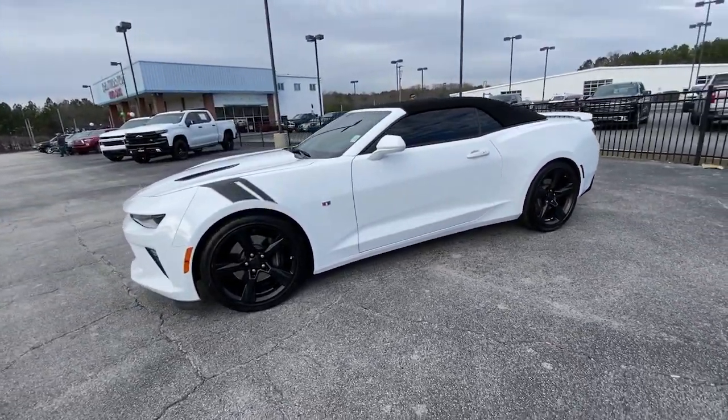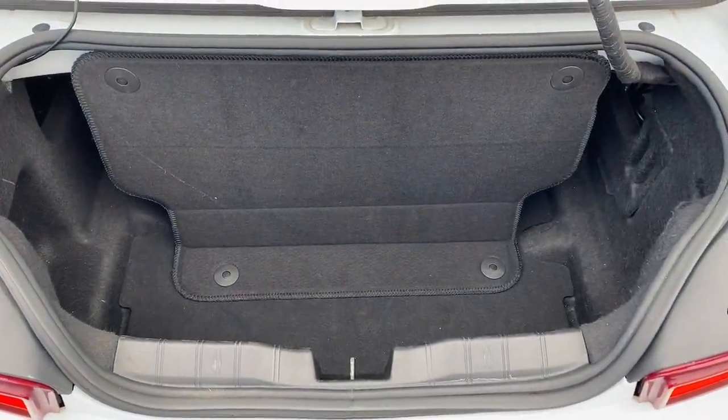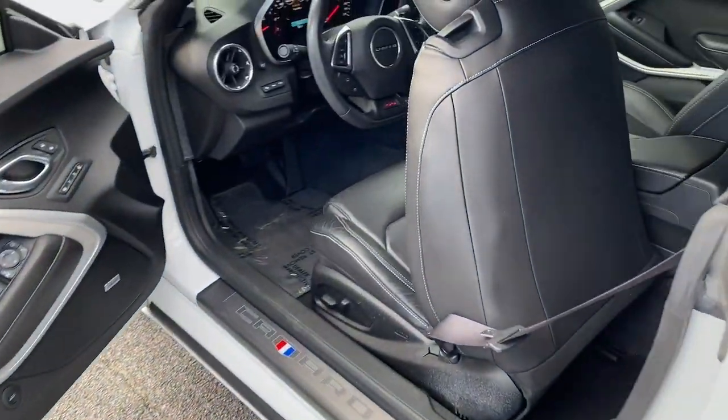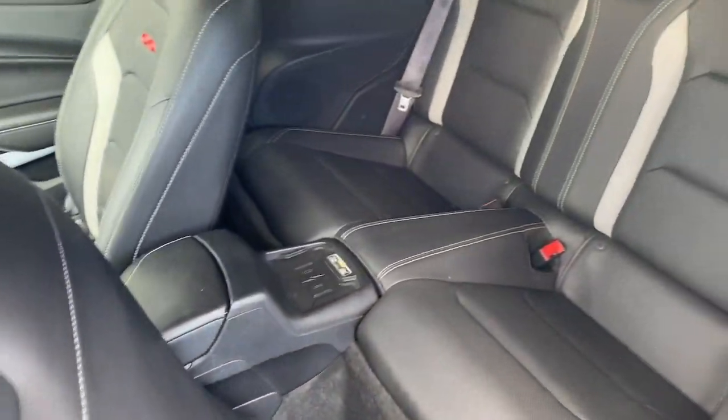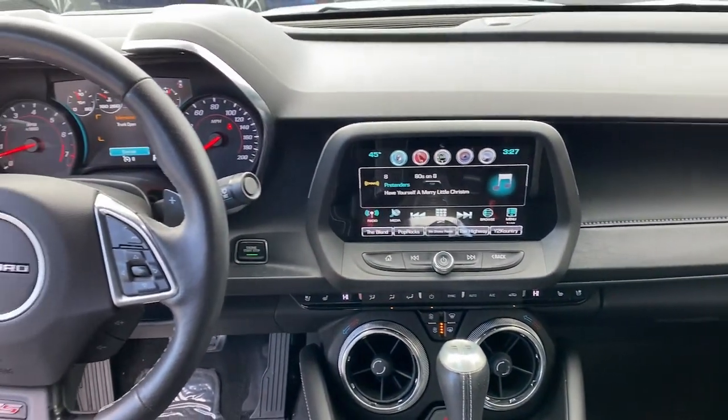The following are some of this vehicle's highlighted options: keyless entry, heated driver seat, satellite radio, power passenger seat, heated mirrors, premium sound system, fog lamps, backup camera, steering wheel audio controls, Bluetooth connection.